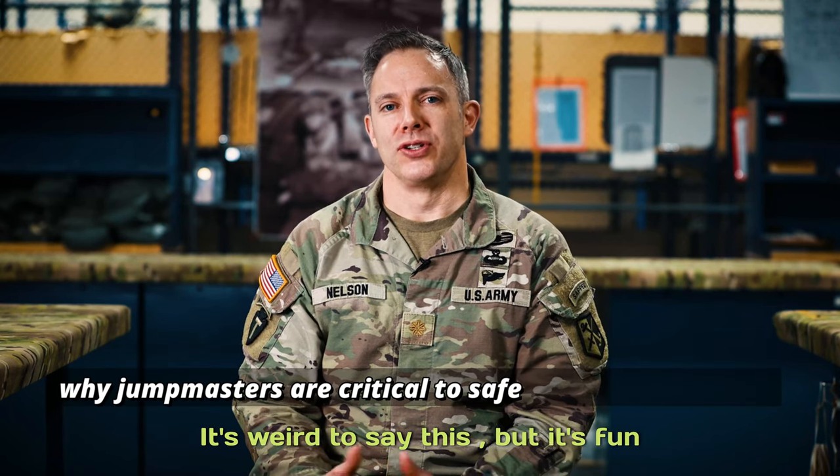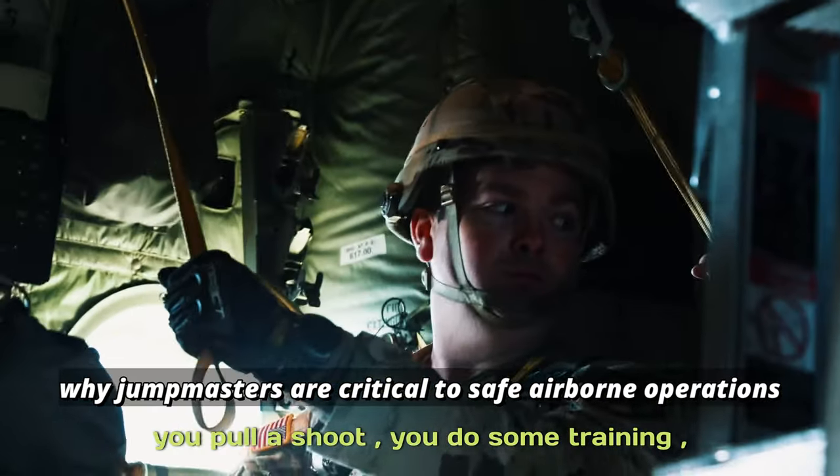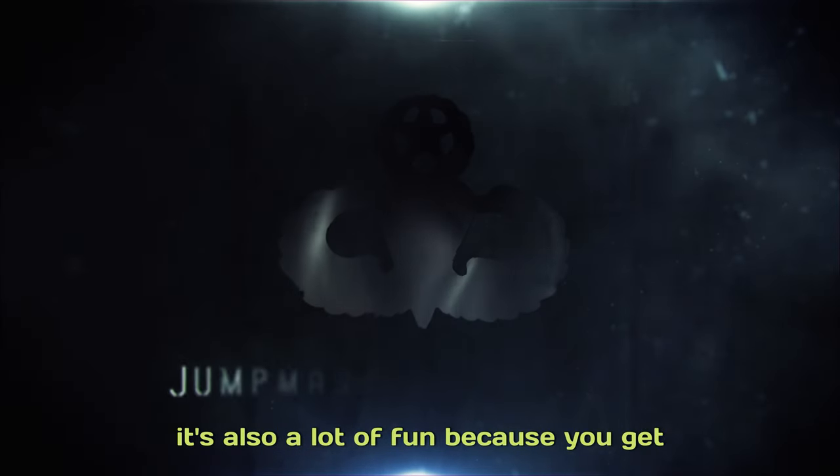It's weird to say this but it's fun and easy to be a jumper. You show up, you pull a chute, you do some training, you jump once or twice, and you get paid. That's not a bad day. Once you go to jump master, you don't get to do that anymore. It's a lot of responsibility, but it's also a lot of fun because you get to see everything from a different aspect.